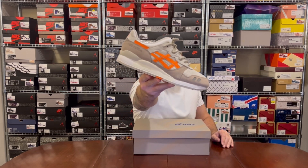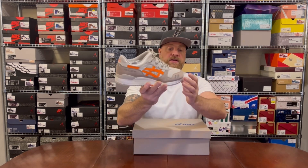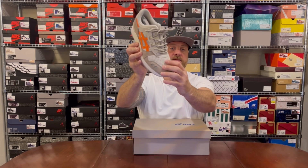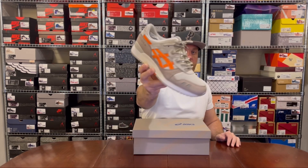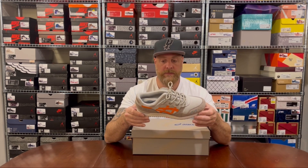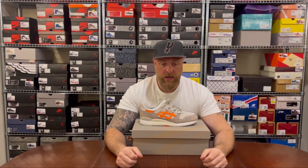My number one: the Ronnie Fieg ASICS Gel-Lyte 3 2007 Remastered in the Super Orange. What really grabbed me is this muted, soft brown — it looks just like the Flamingo colorway Ronnie did about ten years ago. I love that color paired with this dusty grayish-brown; they go so well together. I love the ropes and then that hit of orange just sets them apart. I actually debuted these when my mom was in town — she and my girlfriend are in the photo — so it was a special occasion. You put them on and you're just looking down at your feet all day.